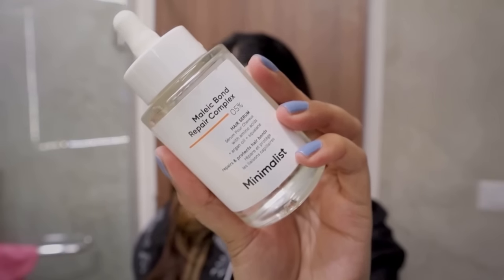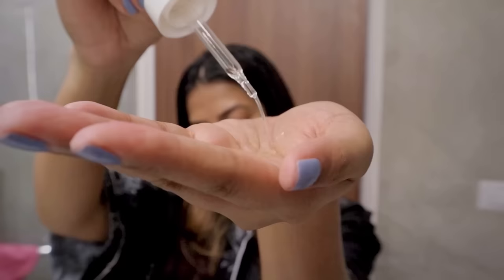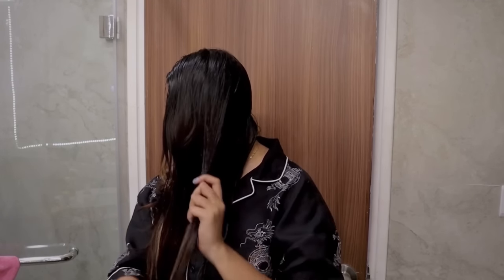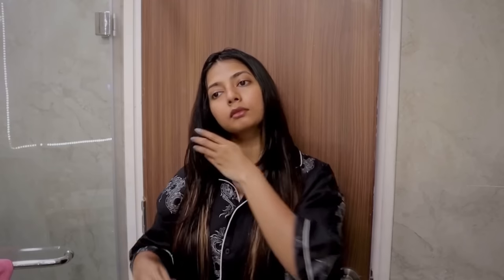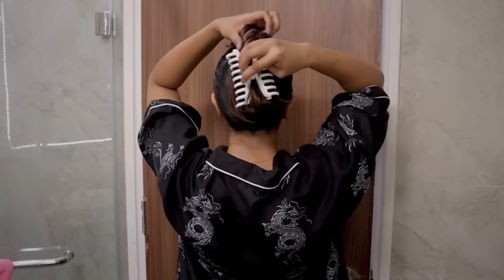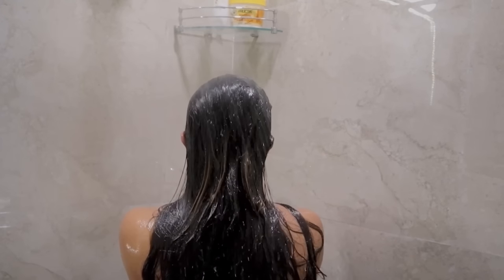I leave the Dove treatment on for around 30 to 40 minutes and then rinse it off. For the lower half of my hair I have been using the Minimalist Pre-Shampoo Hair Serum — I apply this all over the lengths of my hair. It has been showing results and I absolutely love it; it leaves my hair frizz-free, so manageable and so soft. 10 out of 10 recommend you guys to try it out.